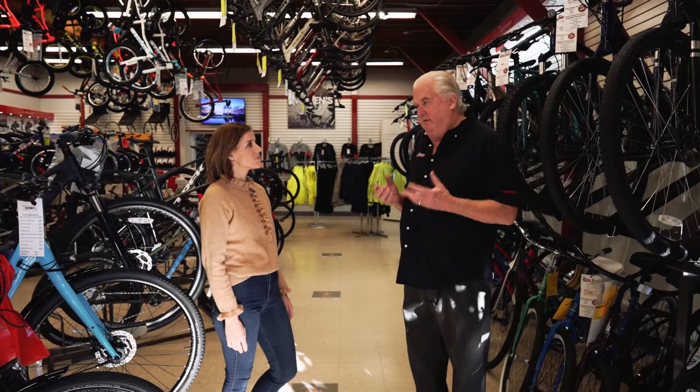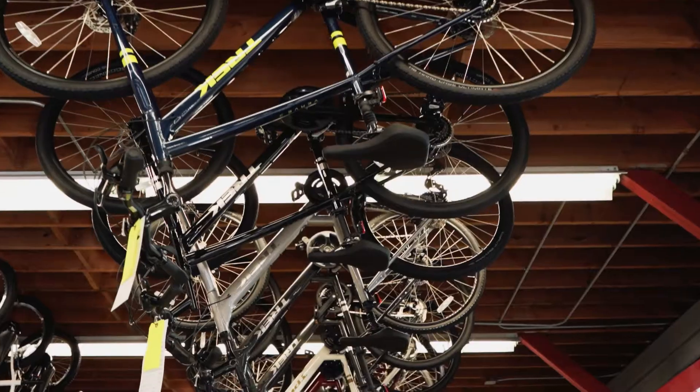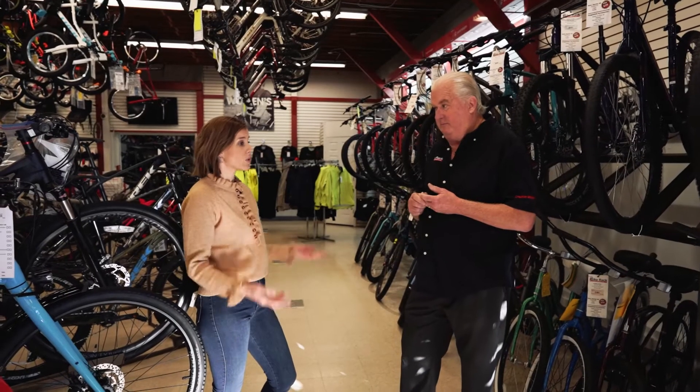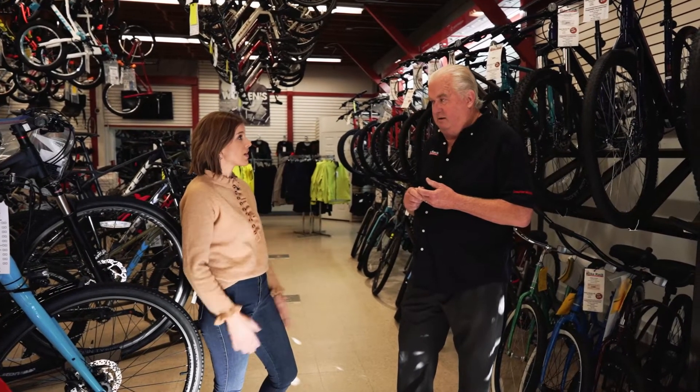But if you want to go out with your family on a bike trail, or if you have a physical limitation, we have something for everybody that comes in here. That's wonderful — what a great thing. Can you show us around the shop? I'd love to see what you have here.